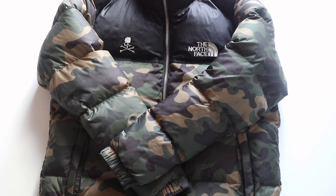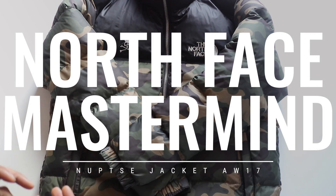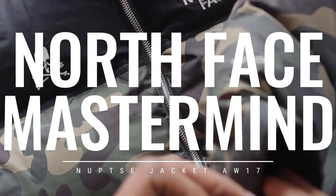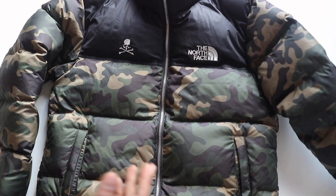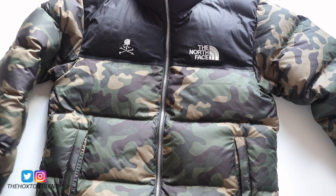What's going on YouTube, welcome back to the video blog one more time — the Hoxton Trend. What I thought I'd do today is show you the North Face x Mastermind collaboration jacket. I've actually just sold the jacket, so before it goes out I said let me show you guys what this jacket is about in more detail.